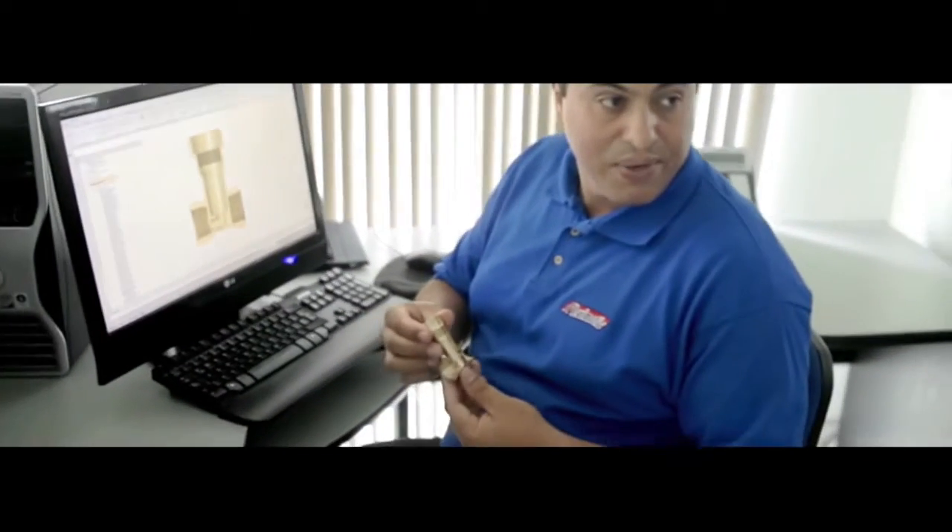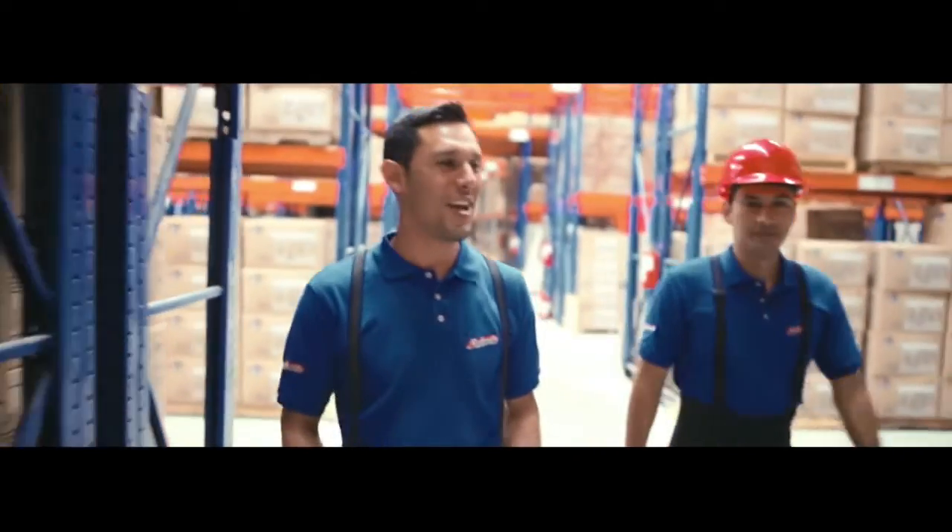Through continuing research, investment, development, and innovation in our products, Flex-O-Matic introduces new and improved designs for the plumbing and hardware market. Flex-O-Matic has the best team of collaborators, innovators, and visionaries who are committed to their jobs and provide excellent service and quality in their daily work.